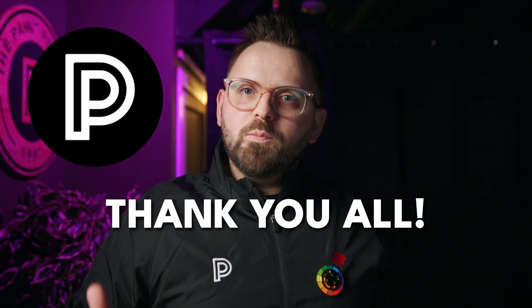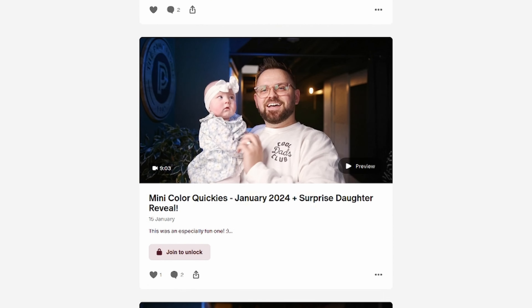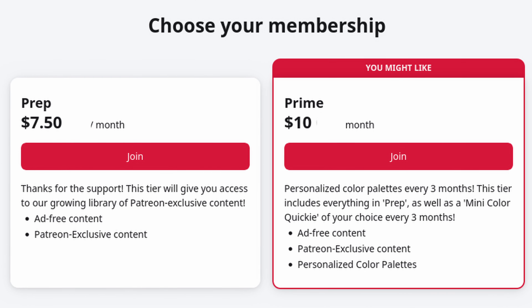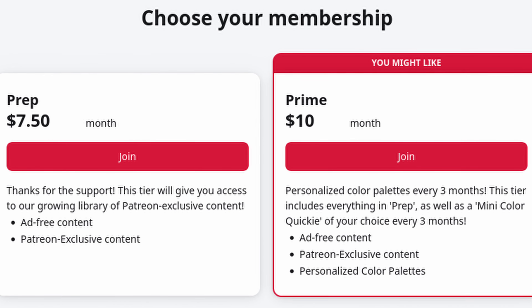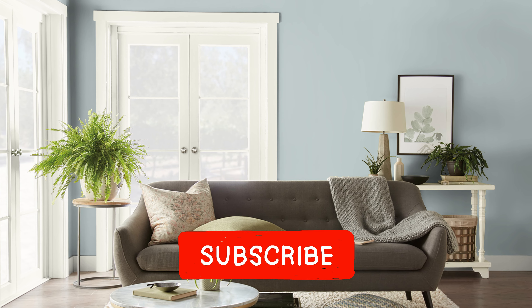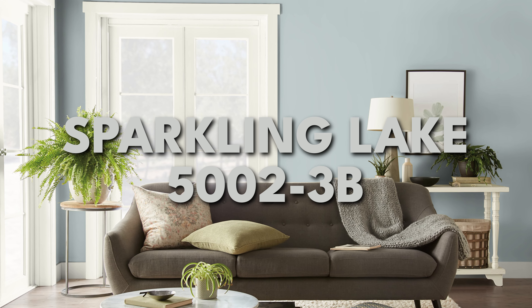This is a paint color that was requested by one of our Patreon members. Thank you so much for being a Patreon member. We have exclusive content on there every single Sunday, and if you're a Prime member you get a personalized mini color palette from me every three months — link in the description down below. But for all of my beautiful YouTube subscribers, this is going to be an episode of Color Quickie on Sparkling Lake, so let's get right into it.